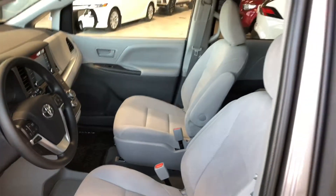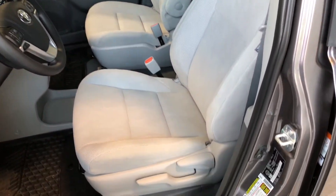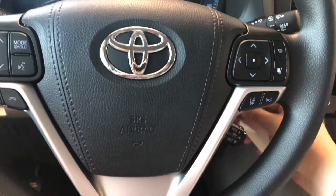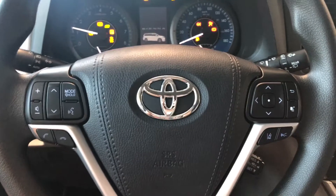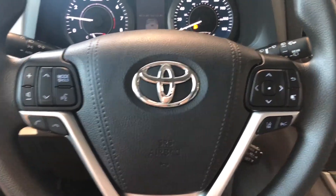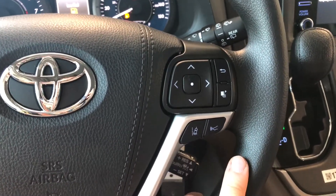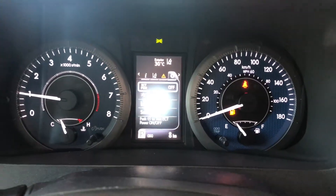Taking a look inside, the Sienna comes equipped with gray cloth seating. On the bottom you'll find your manual seating adjustment handles. Starting with the steering wheel features: on the left side you have your audio controls, hands-free calling and voice recognition. On the right side you have Toyota Safety Sense with lane departure alert and dynamic radar cruise control. You also have arrows up top that allow you to cycle through your multi-information display.